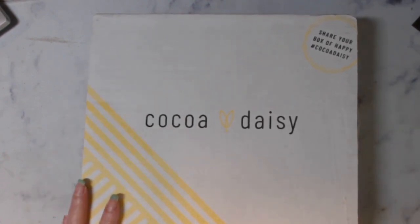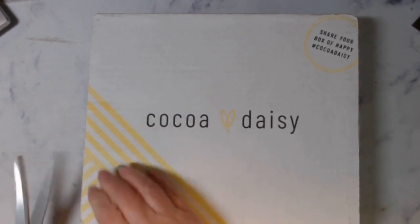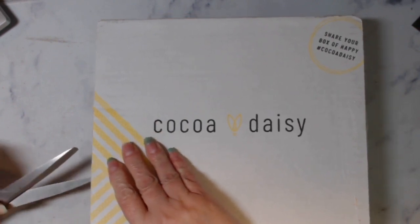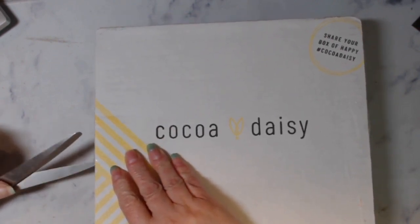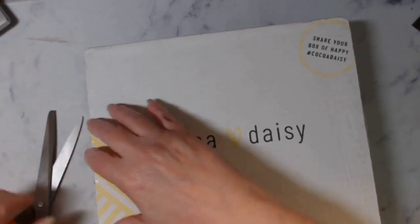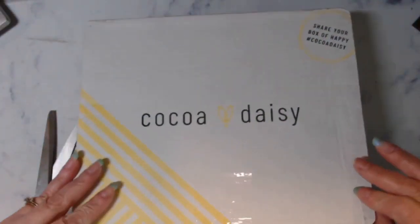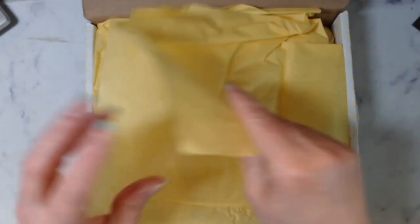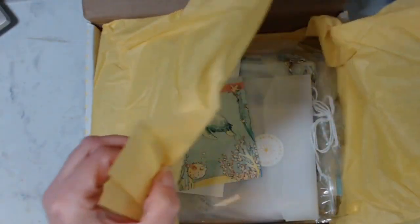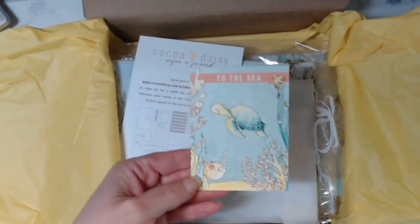It just came in a couple hours ago, so we are going to open this. I do have more than just what is in the kit because I ordered a few extra things. This is their pretty box and it's always wrapped in tissue paper. This month's is called To the Sea.